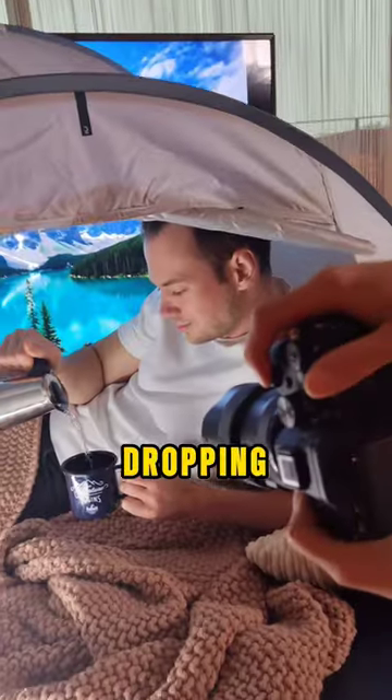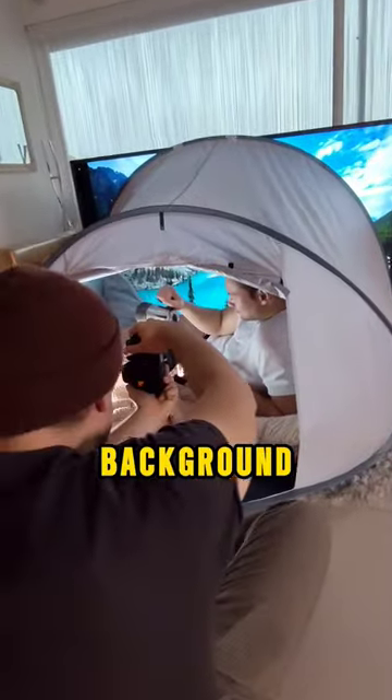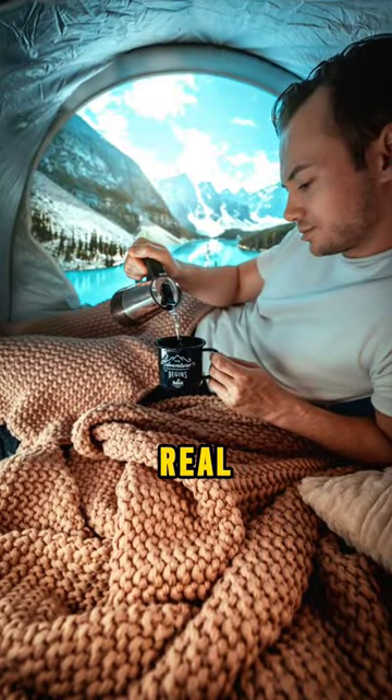But wait until you see the most jaw-dropping one yet. They put a tent in front of another screen with a fake nature background while pouring a cup of tea — the photo is incredible. If this looks real, subscribe.